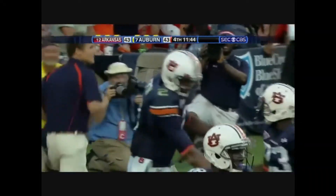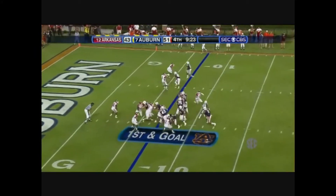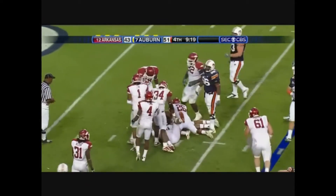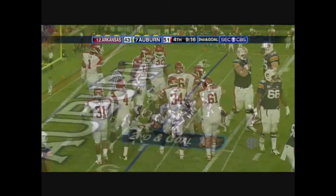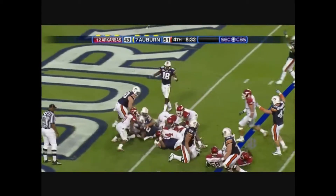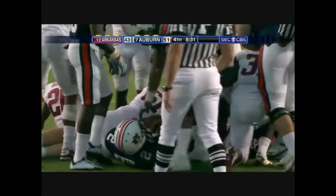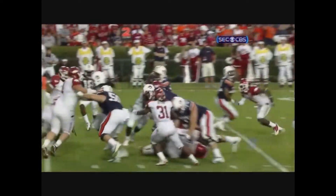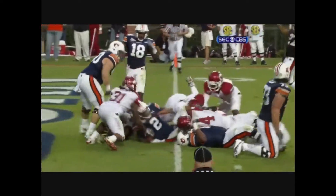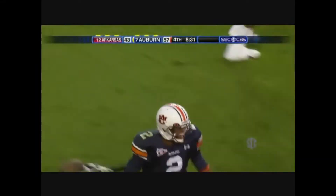Here's Newton — that's inside, might have gotten to three. Right up the middle, in for the touchdown. Cameron Newton snapping it with two seconds — he said, I know we're going to score, I want to give my defense a rest.